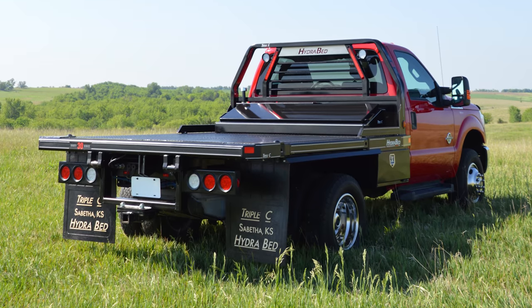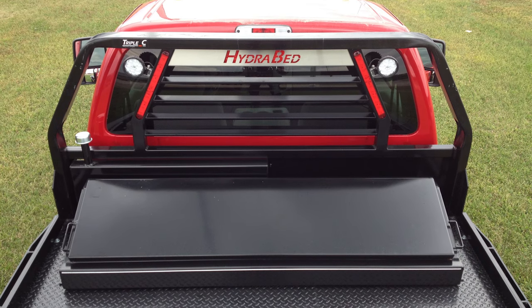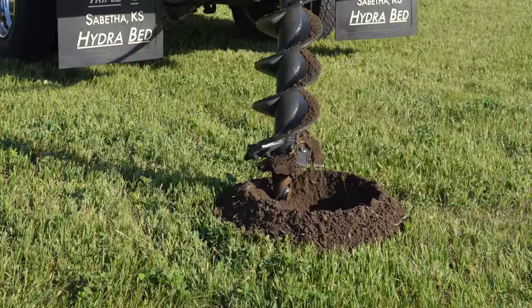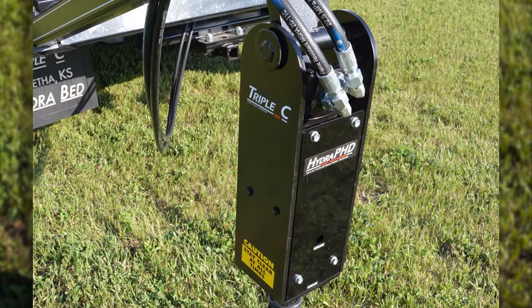Another popular option is the across-the-bed toolbox, an innovation of Triple C dating back to 1990. It fits right behind the headache rack and is a good utilization of space not taken up by the round bale on the deck. Triple C also manufactures the HydraPHD, a hydraulic post hole digger that has simplified life for many ranchers, especially those spread out with a lot of fence to fix. Instead of loading a skid loader on a trailer, the rancher can use his HydraBed's hydraulics to dig holes of 6-inch, 9-inch, or 12-inch diameter.